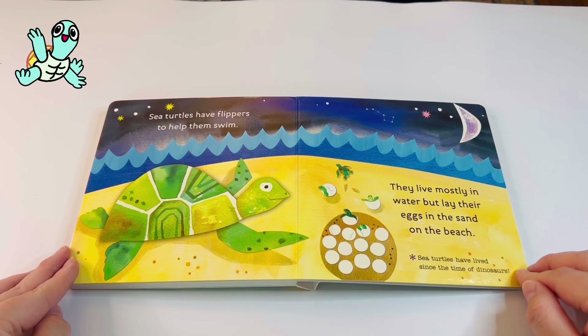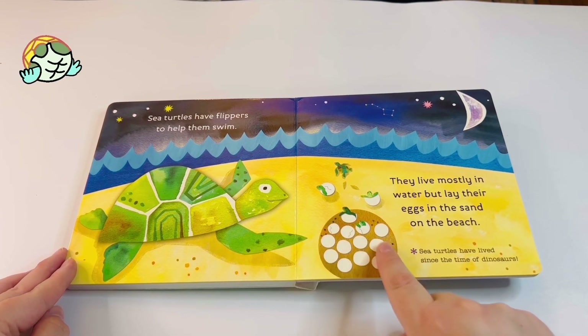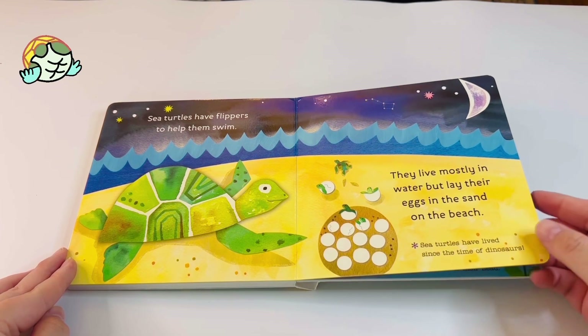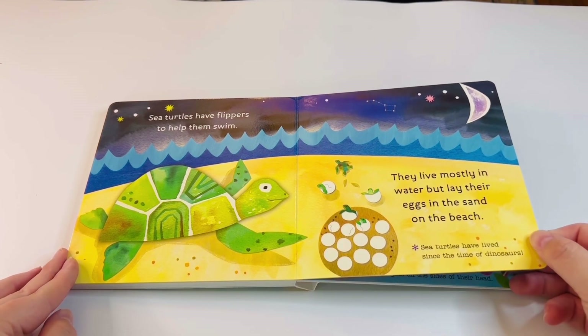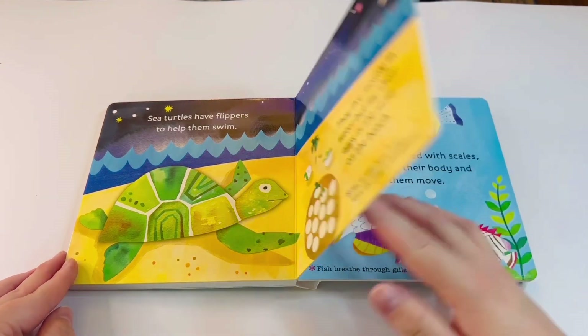Sea turtles have flippers to help them swim. They live mostly in water but lay their eggs in the sand on the beach. Sea turtles have lived since the time of dinosaurs! Can you imagine all the turtles that used to hang out with the dinosaurs? Wow!